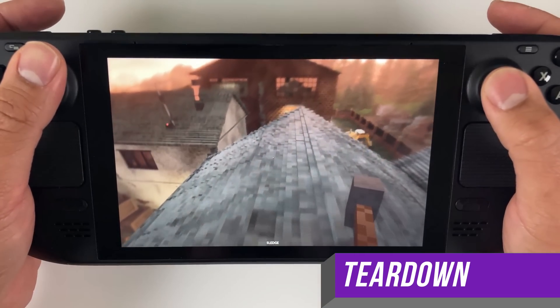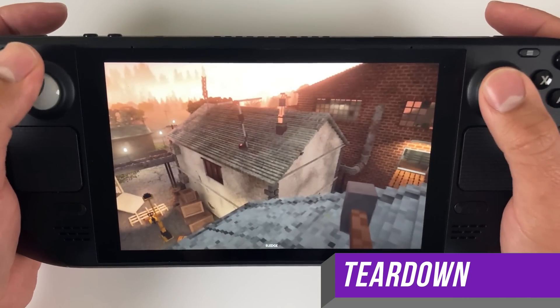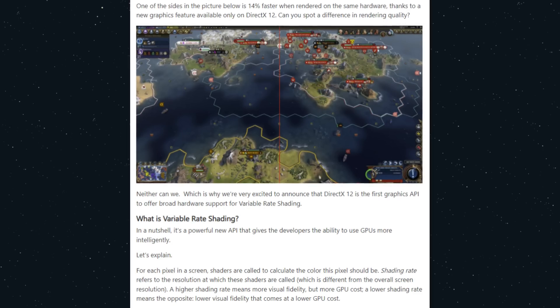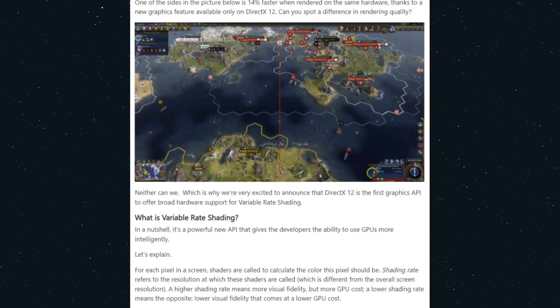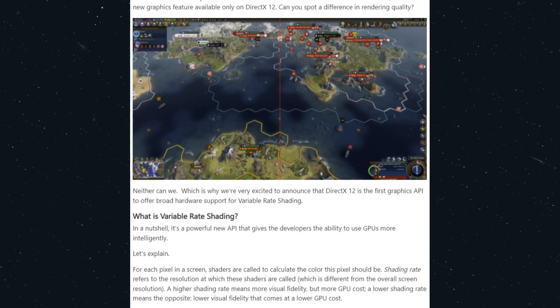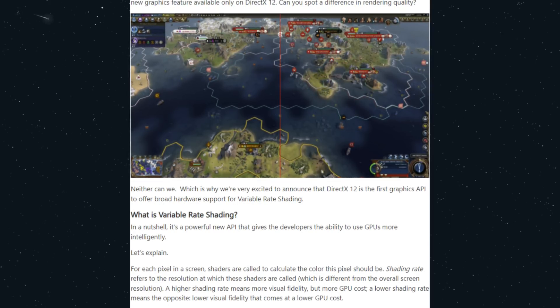Next up in this update, there's a new half-rate shading feature. If you don't know what variable-rate shading or VRS is, Microsoft has a good description of it. Here's what they say: quote, 'For each pixel on the screen, shaders are called to calculate the color this pixel should be. Shading rate refers to the resolution at which these shaders are called, which is different from the overall screen resolution,' end quote.